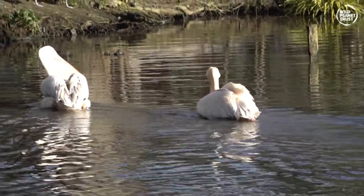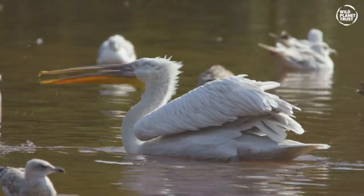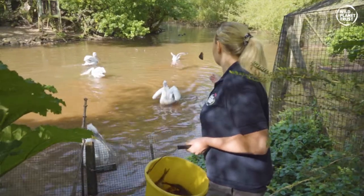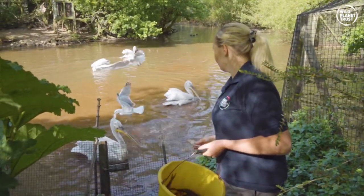They are also excellent fishers. Not only are they equipped with their gula pouch — an inbuilt fishing net — they work together as a team to round up the fish into a frenzy. When they dive or skim the water it's like a giant bowl of fish soup.